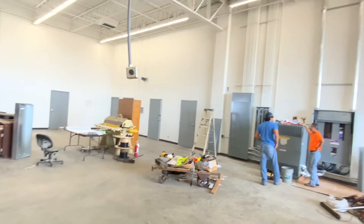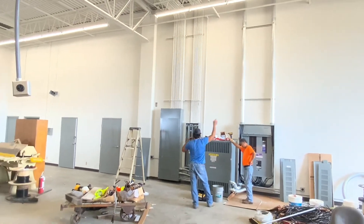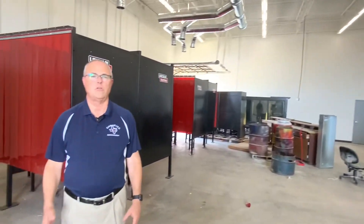For all this welding equipment, it takes a lot of new electricity, so we've brought in extra power to the ag shops. All this power is needed to bring the welders up to the 21st century, so they have the supply of electricity they need to help young people perform the skills they'll need to enter the workforce in the future.